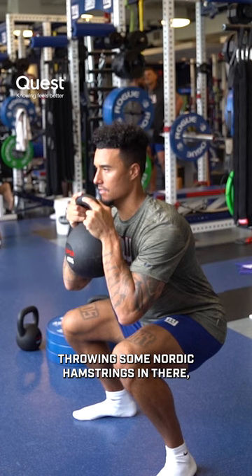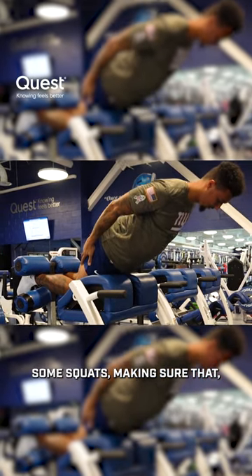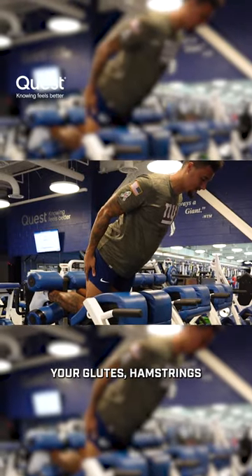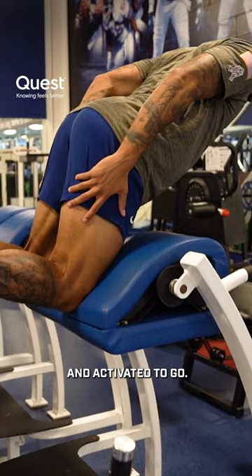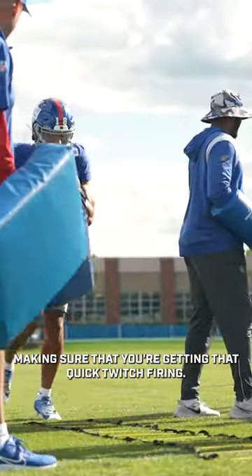So hamstrings, calves, throwing some Nordic hamstrings in there, some squats. Just making sure that your glutes, hamstrings, and your whole lower chain is ready and activated to go. Making sure you do some explosive work and making sure that you're getting that quick-twitch firing.